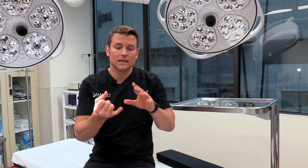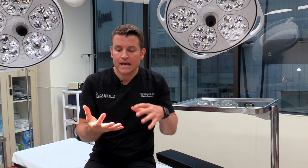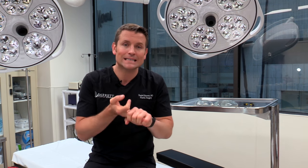Hey everybody, it's Dr. Barrett and we're here in Beverly Hills. I want to answer a common question I get a lot, and that is: do I need an implant? Can I get my breast implants out and get fat transfer instead?